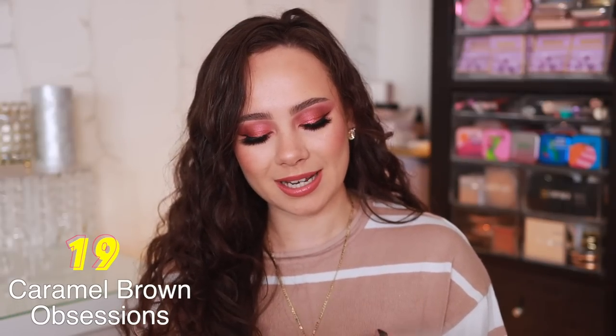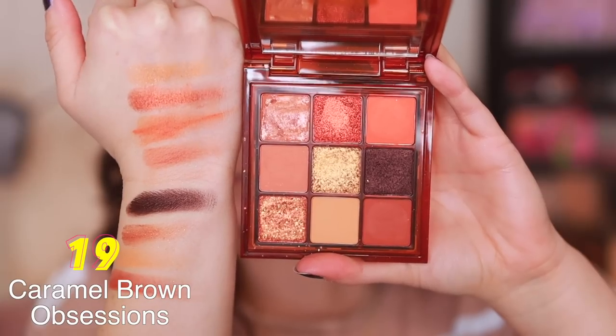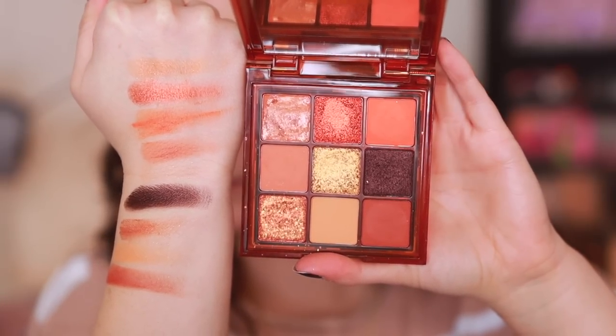Number 19 is another palette from that collection. I just think overall this collection just wasn't it. This is the Caramel Brown palette. This one is a little bit too warm for me — I personally tend to go towards more cooler toned shadows. I think the quality is a bit better than the Toffee palette, but this swirl shade right here is really, really bad. The shimmers are okay, not the best that Huda can do, and the mattes are a little bit of a struggle to blend out. So it's just not the best quality wise, and it's also not my favorite color story.